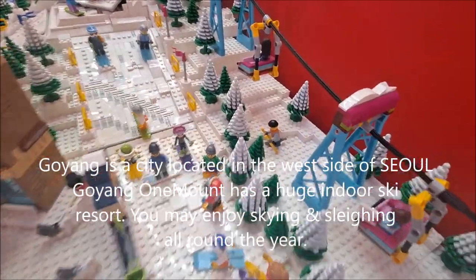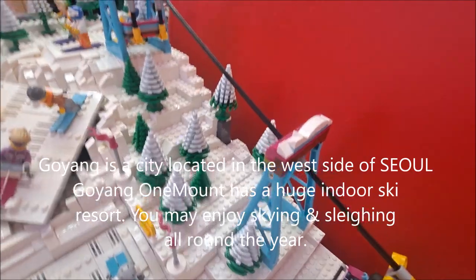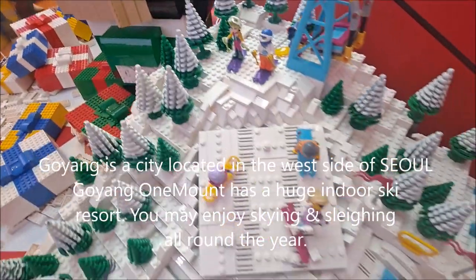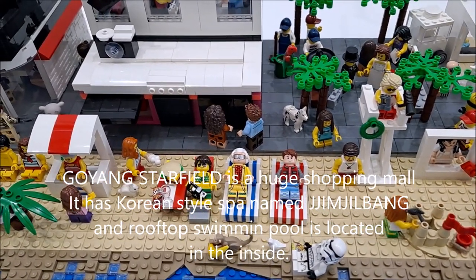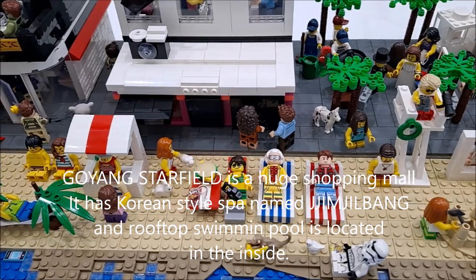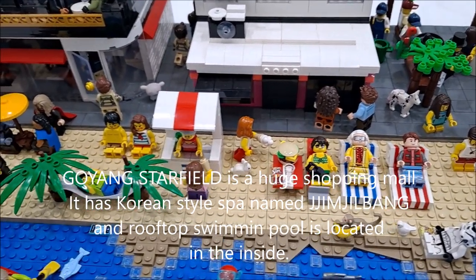Goyang is a city located on the west side of Seoul. Goyang's One Mount has a huge indoor ski resort where you may enjoy skiing and sledding all around the year. Goyang Starfield is a huge shopping mall with a Korean-style spa named jjimjilbang, and a rooftop swimming pool inside.